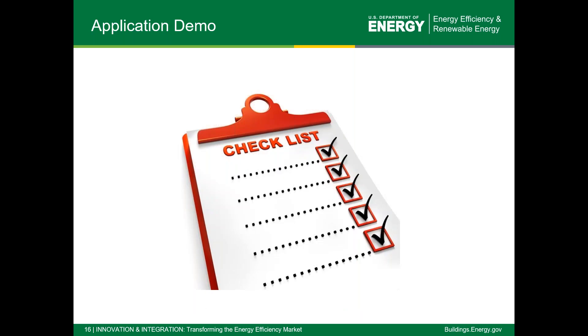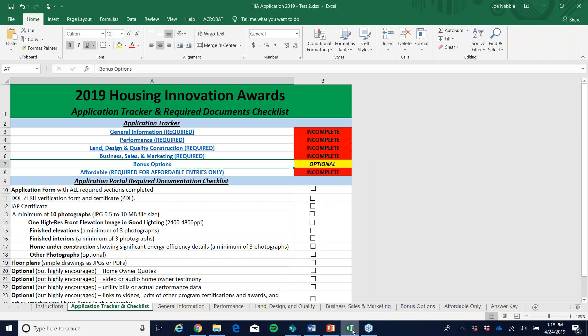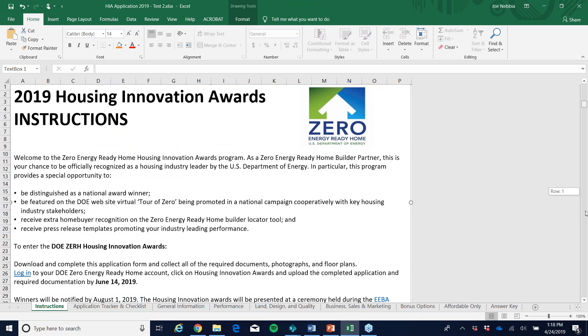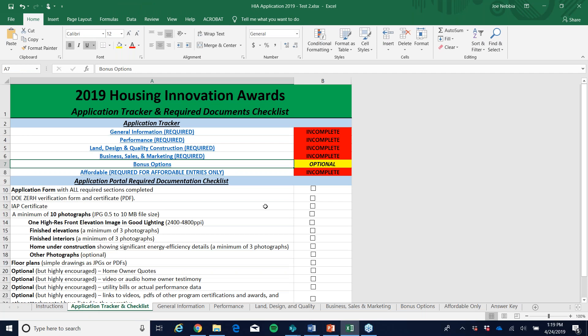Now I'm going to go through a live demo and show you what it's like to do the application. First, I'm going to show you the application spreadsheet. The first tab has instructions, due dates, and that sort of thing. The next tab is a checklist — this is for your benefit. It will give you feedback when each section is complete; you'll see 'incomplete' in red, and as you go through the process those will change to 'complete.' You also have the ability to check off items like finding your homeowner quote, floor plans, or finished elevations.